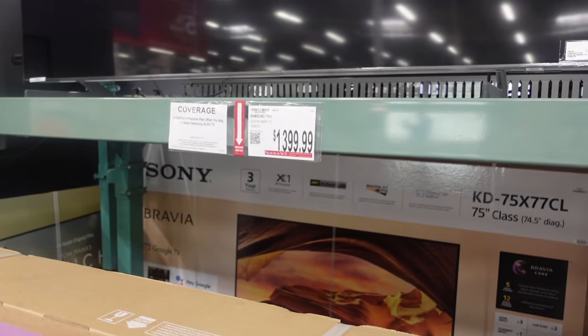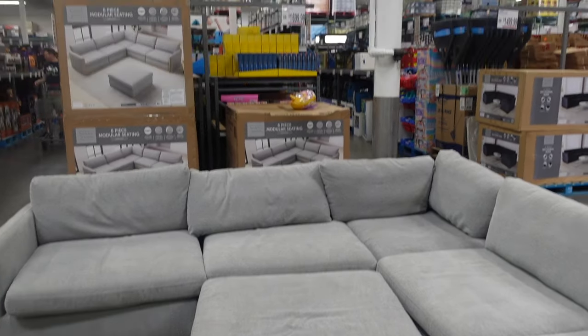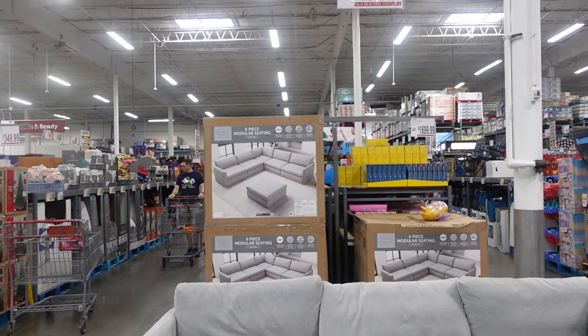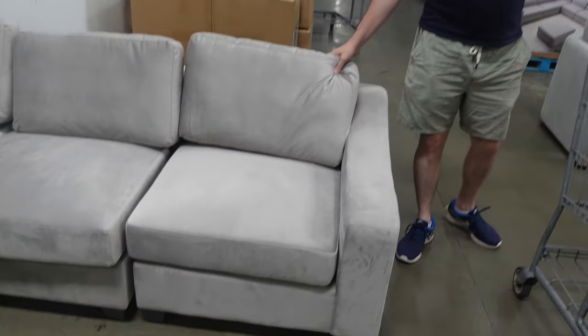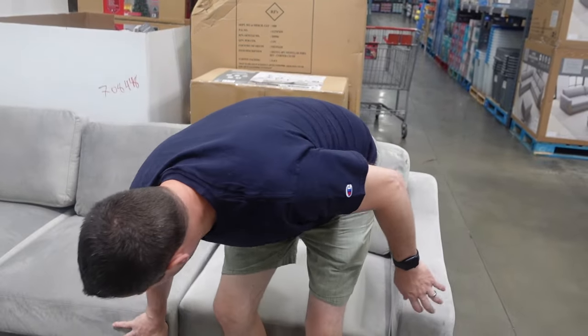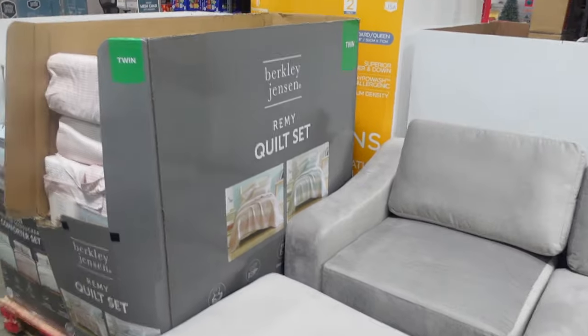We've got some new furniture here. This couch right here is $1,699.99. And we have this couch as well for $599.99, on sale $500 off. It's very soft — it comes in pieces. Johnny's 6'2" to give you guys an idea of the size. But that's still a good deal — $600 for a couch.